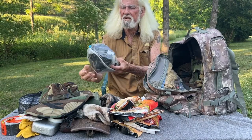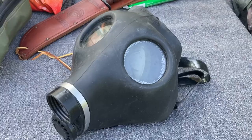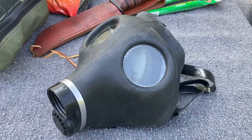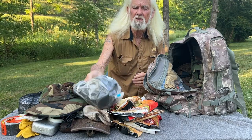This is a ventilator. Put it on — keeps all of the different types of chemicals out of your face and out of your body. That's a must-have, depending upon the situation, of course.